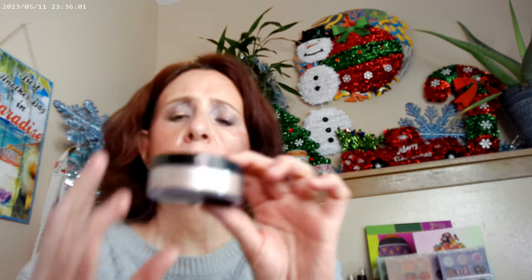Back to Wet and Wild — I used this as a finishing powder. It's actually one of their highlights. I mean, who would ever need this much highlight? I go ahead and use this as an all-over setting powder.